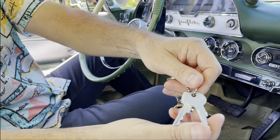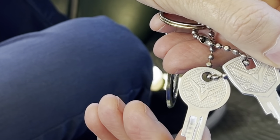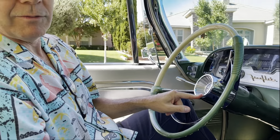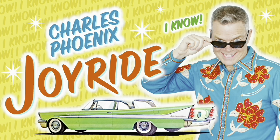Look — these are the original keys too. They say DeSoto right on them. And there is the little logo, which is repeated right here in the middle of the steering wheel. How much do we love that?